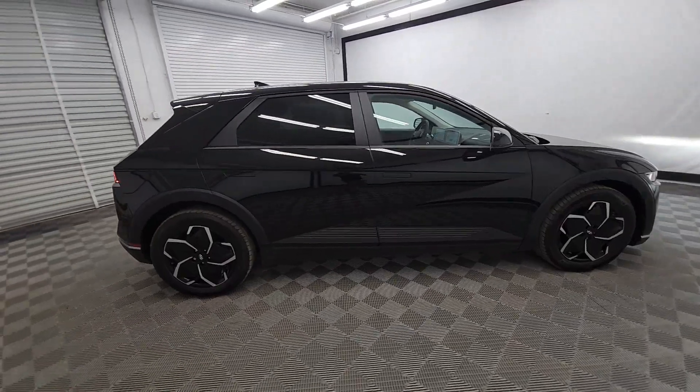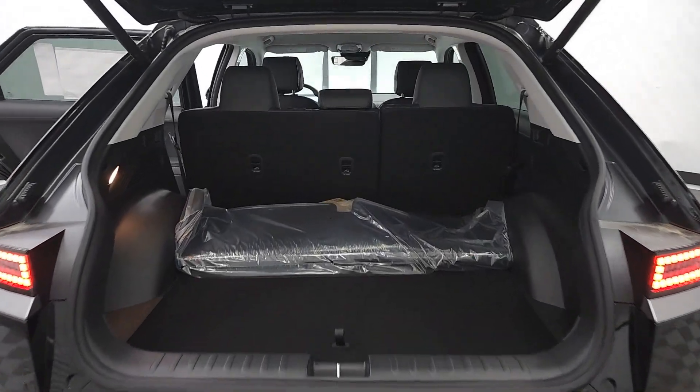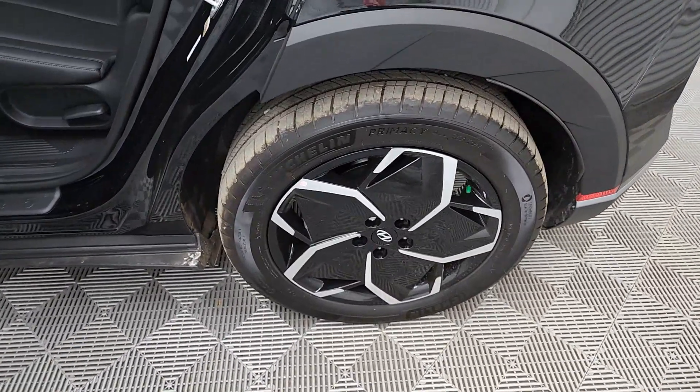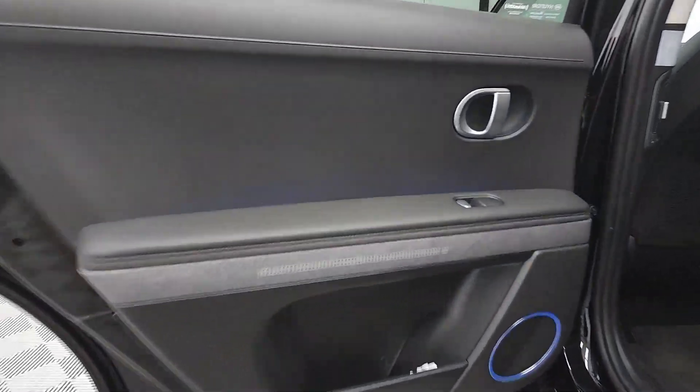The following are some of this vehicle's highlighted options: heated steering wheel, Apple CarPlay and/or Android Auto, heated driver's seat, keyless entry, navigation system, satellite radio, premium sound system, power liftgate, heated mirrors, and dual-zone AC.